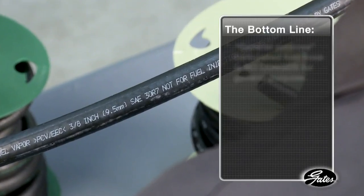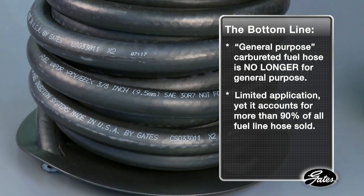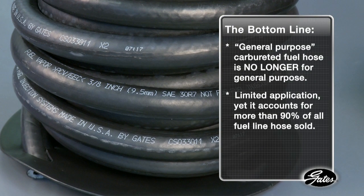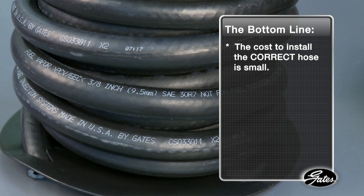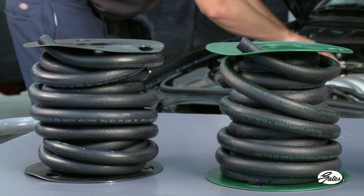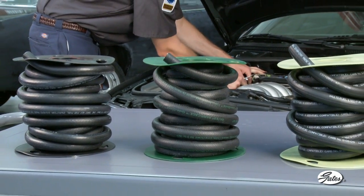Here is the bottom line. General purpose carbureted hose is no longer for general purpose. Even though it still has limited application today, general purpose carbureted fuel hose accounts for more than 90% of all fuel line hose sold. That means the majority of repairs are being done with the incorrect hose for the application. Yet the cost to install the correct hose is small — roughly $8 more than R7 hose to replace all the fuel injection hose on an average car.